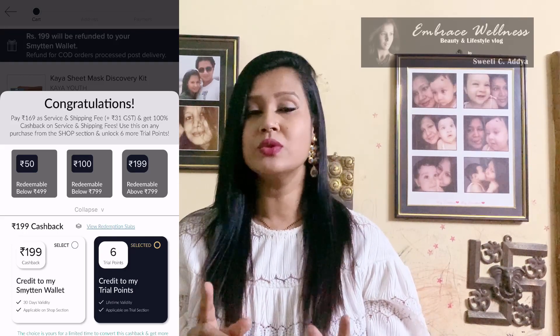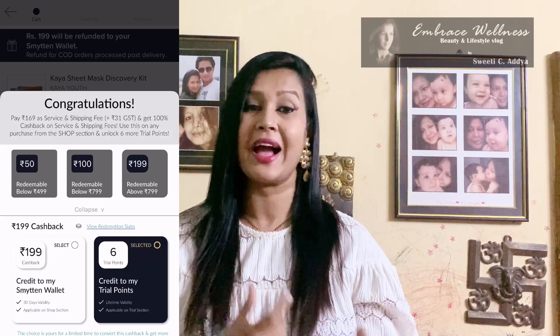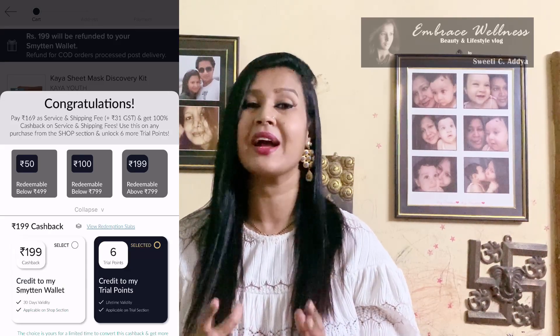When you check out, you also get a free gift along with it. You have to pay just 199 rupees, and this amount either gets credited to your Smitten wallet or you can use it toward your next six trial products. If you're happy with the products you're getting, you can repurchase or try other products. This app is absolutely useful for YouTubers and content creators who can use these products and make content reviewing them.